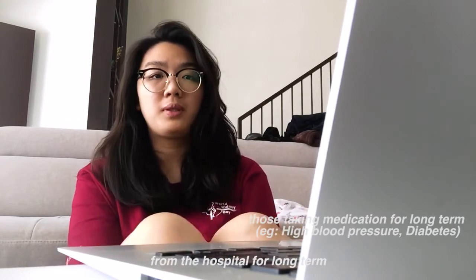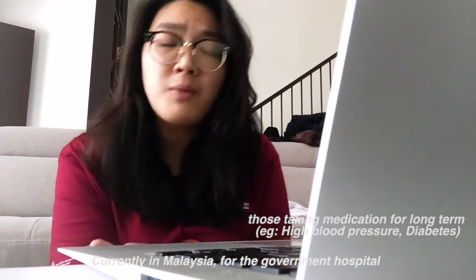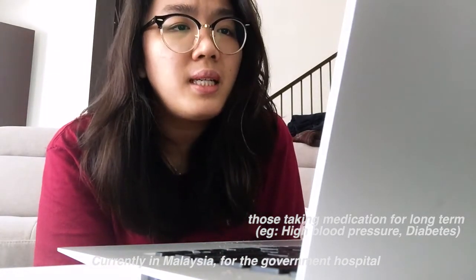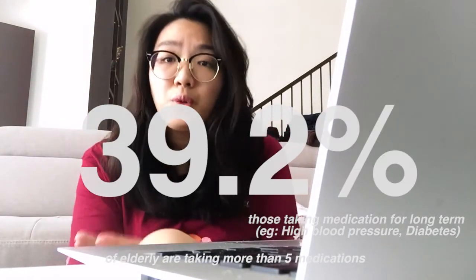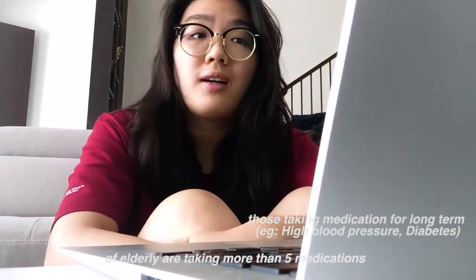From the hospital for long term use. In Malaysia currently, from government hospitals, we can see that 39.2% of the elderly are actually taking more than five drugs.